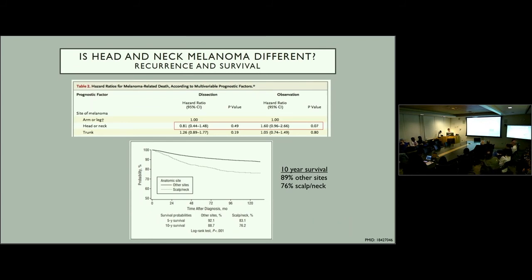Is head and neck melanoma different in terms of recurrence and survival? A table from MSLT-2 stratified melanoma-related death by site and did not find a significant difference among sites, but there was a slight trend toward decreased survival in head and neck patients who were only observed, and a slightly increased survival in those who underwent completion dissection. A SEER database study looking at five-year and ten-year survival rates also found significant differences comparing melanoma in the head and neck versus the extremity.